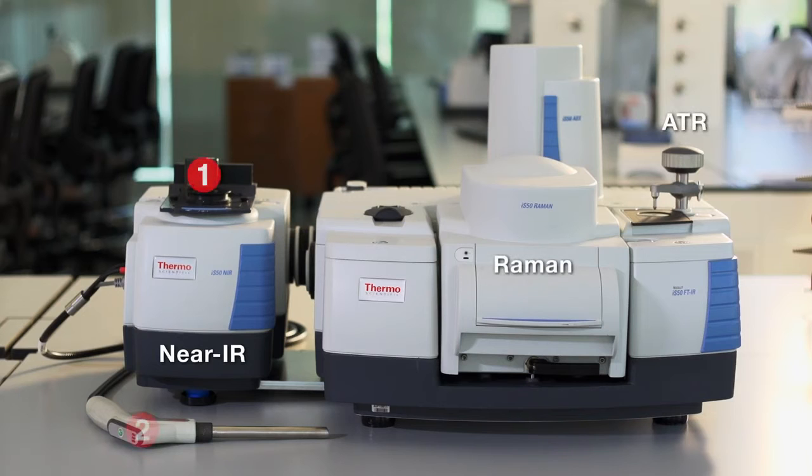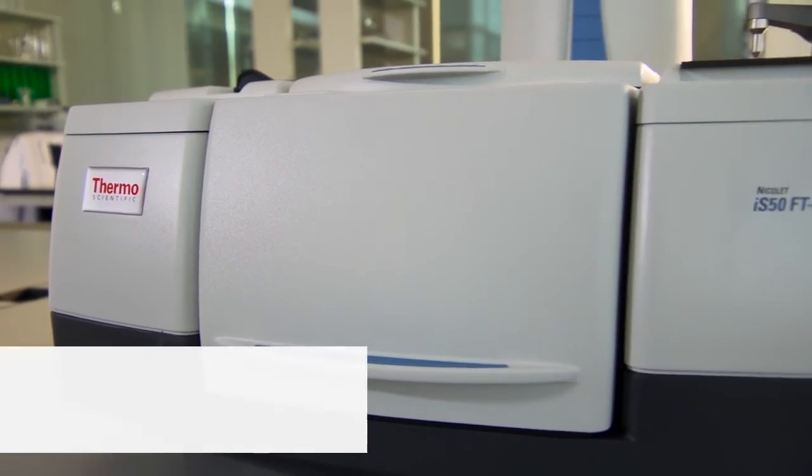With three techniques and four ready-to-use sampling stations, it's the productivity benchmark for analytical and R&D pharmaceutical laboratories, QA/QC, new materials development, and IP protection. The Nicolet iS50 materials analysis workstation.